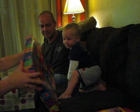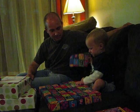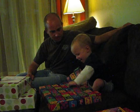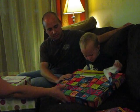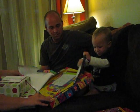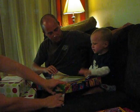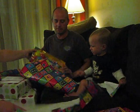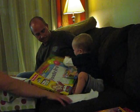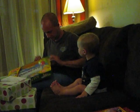Here, open it up, Ben. Here, right here. Right there. Oh, what is it, Ben? Open. What is it? Oh, fun. Doodle Pro. You can make doodles. Oh, wow. Fun. You want to open it? Okay. Daddy will help you.